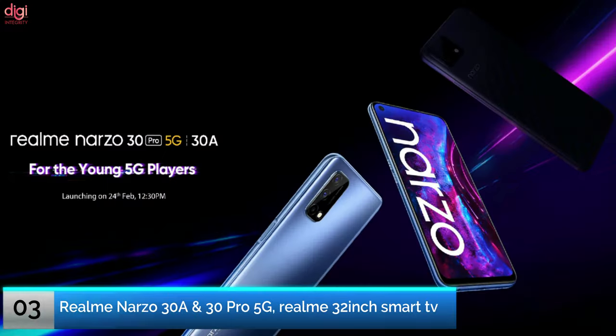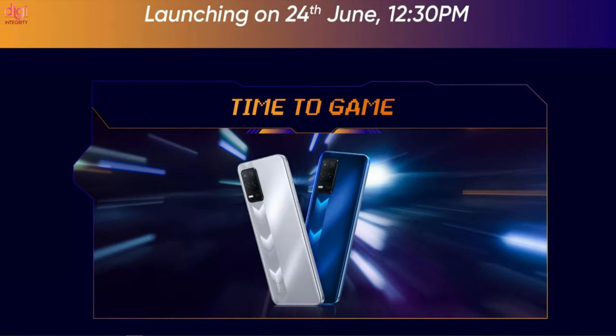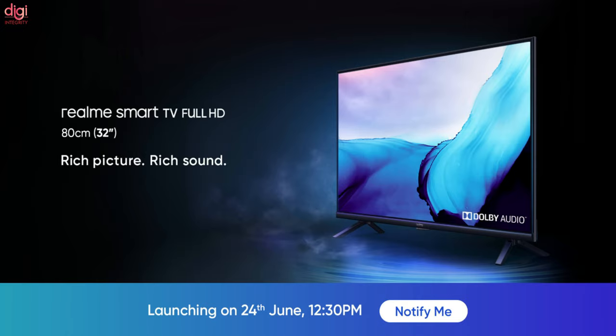A month after launching the Narzo 30A and the Narzo 30 Pro 5G, Realme is ready to bring the Narzo 30 to India on June 24th. The manufacturer has already confirmed that the phone will be available in 4G and 5G versions. Realme will also announce a 32-inch Smart TV alongside the new phones.